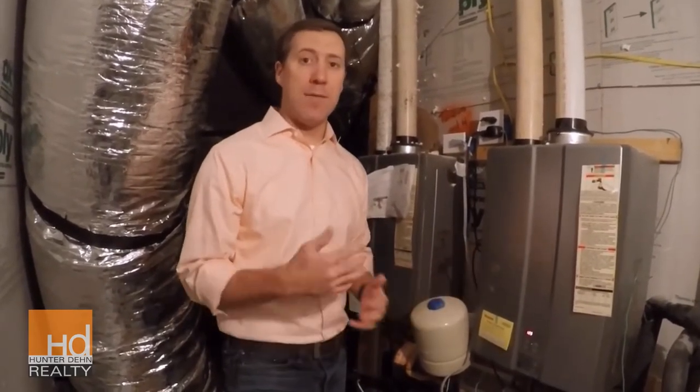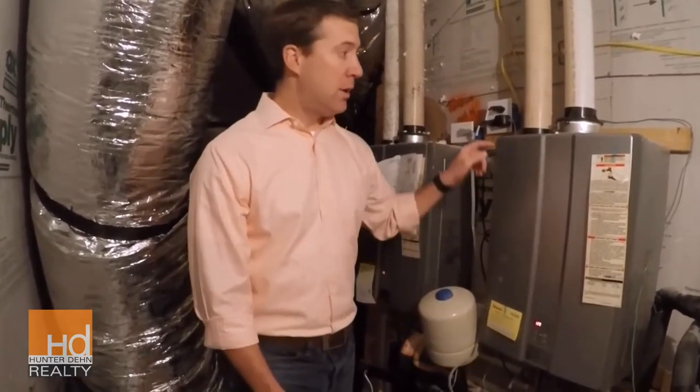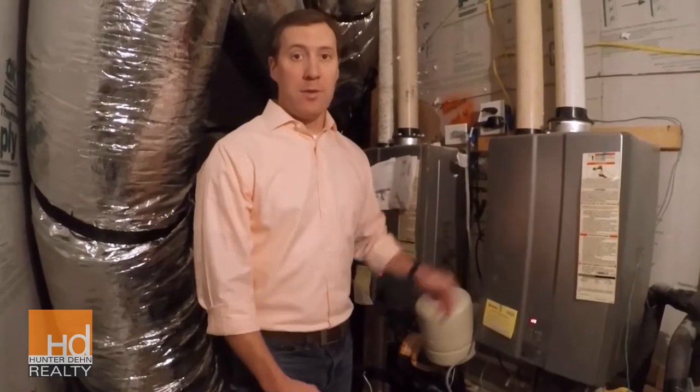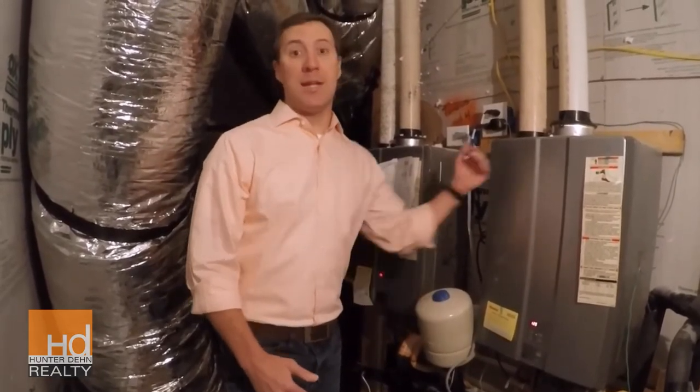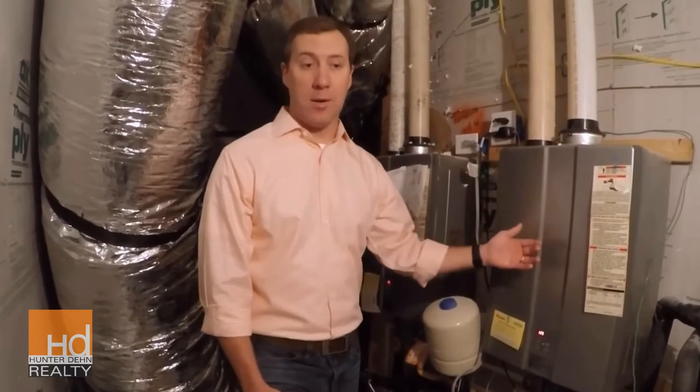Up until the last couple of years, they haven't had a really good solution, because if you hook a circulator to a tankless unit, it's heating water all the time, which defeats the purpose of on-demand hot water.